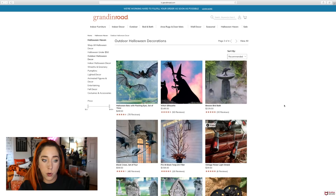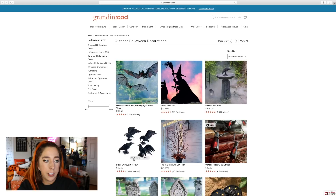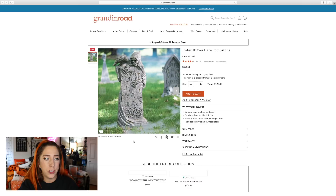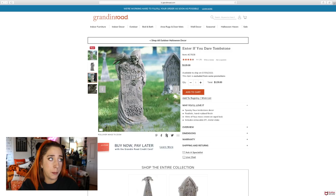Beware birdbath — that's fun, you could probably DIY that. Black crows, set of four, $60. Look at how beautiful these tombstones are. I have several tombstones from Target many years ago that still hold up really well, but these look pretty intricate, so I could see why they'd be $130.